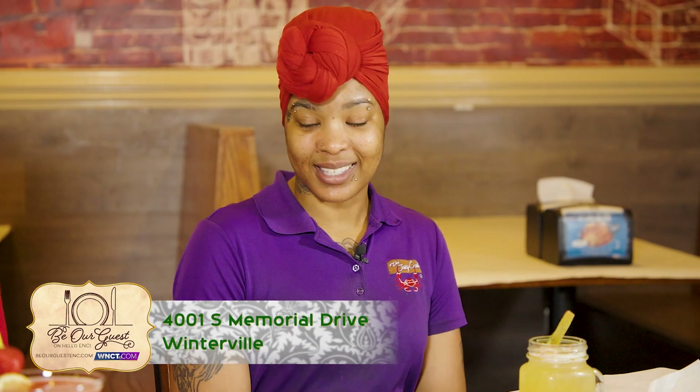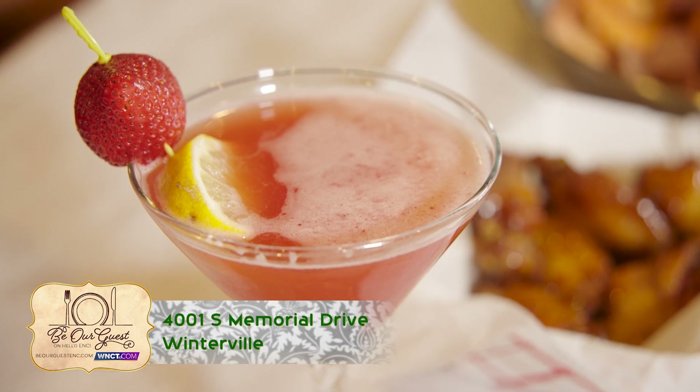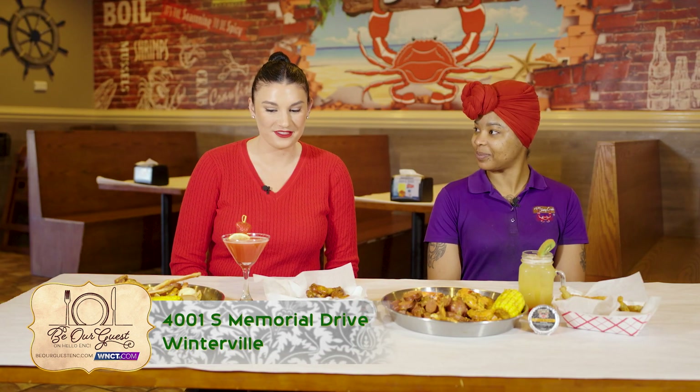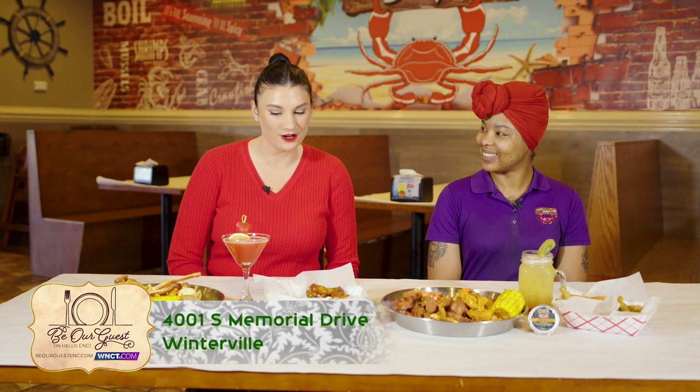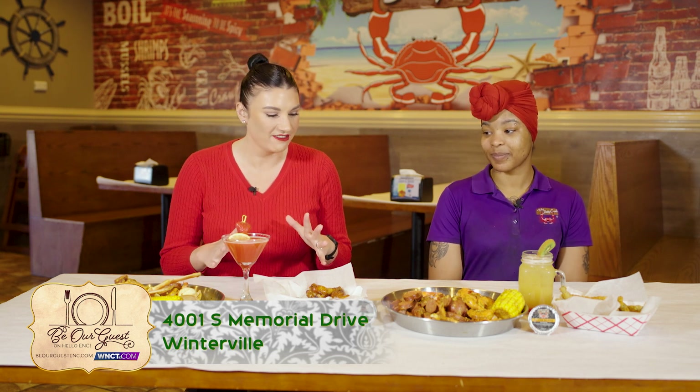And then of course we have this beautiful glass right here. This isn't on our menu right now, but if you ask for it, our bartender can make it happen — this is our Hennessy lemon drop. That looks out of this world, so good with the strawberry and the garnish and everything.